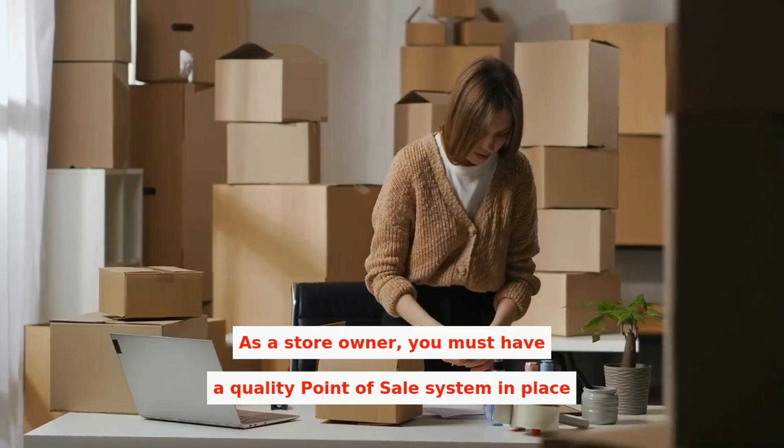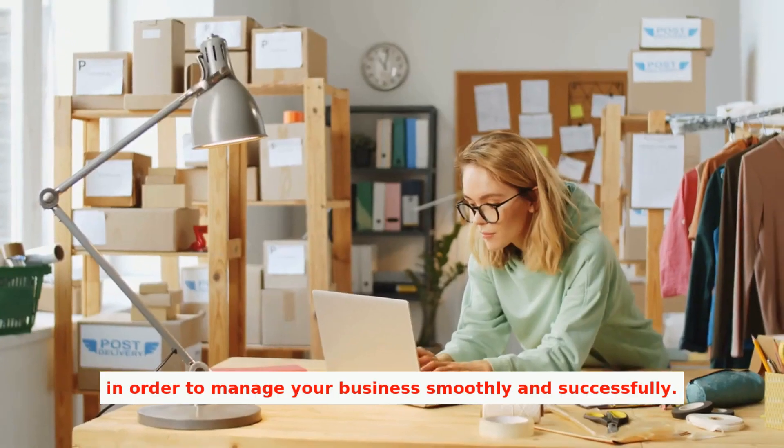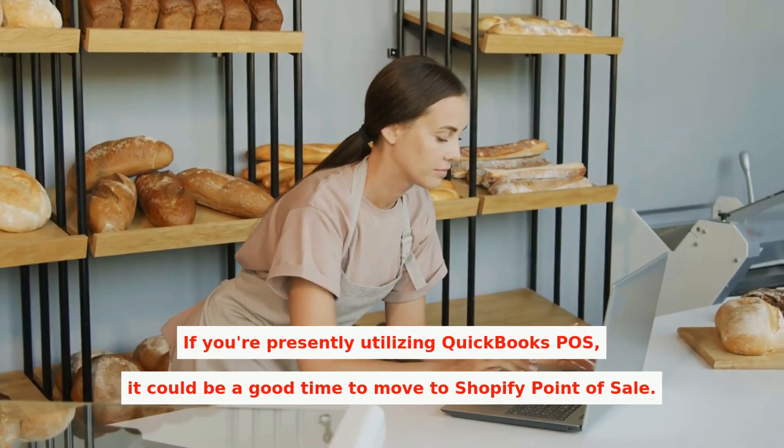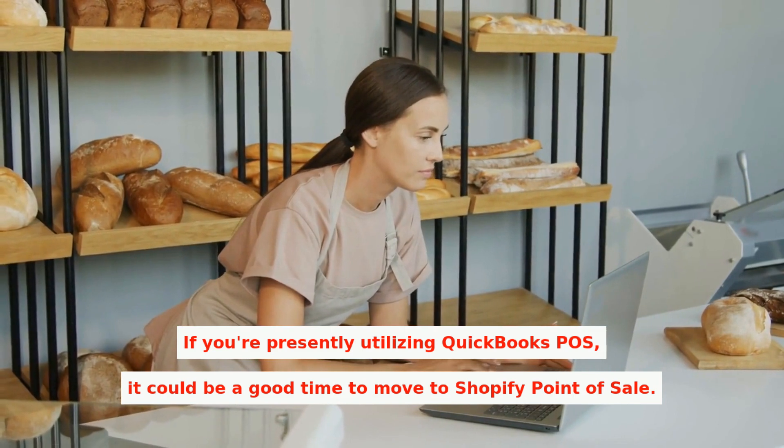As a store owner, you must have a quality point-of-sale system in place in order to manage your business smoothly and successfully. If you're presently utilizing QuickBooks POS, it could be a good time to move to Shopify Point of Sale.